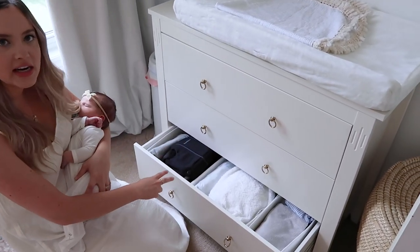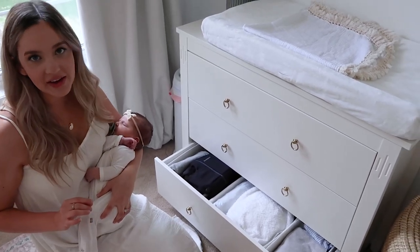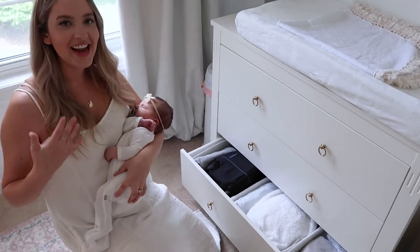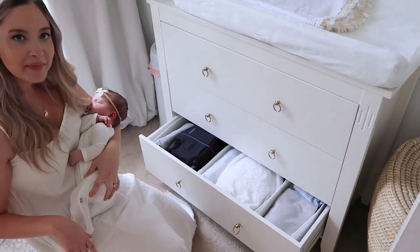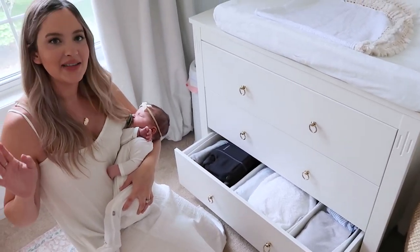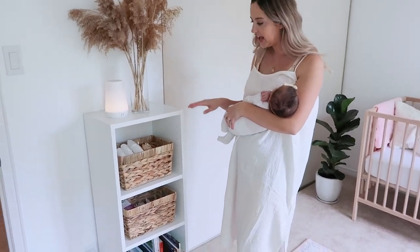In this drawer down here we've got all of our baby essentials. All of our swaddles go in here — we use the Halo swaddles and also the Nested Bean swaddles, which are her favorite because they simulate a hand over the chest and she really likes to be held when she sleeps. I've also got baby carriers, baby wraps, and all of her towel and bathing items in here as well.